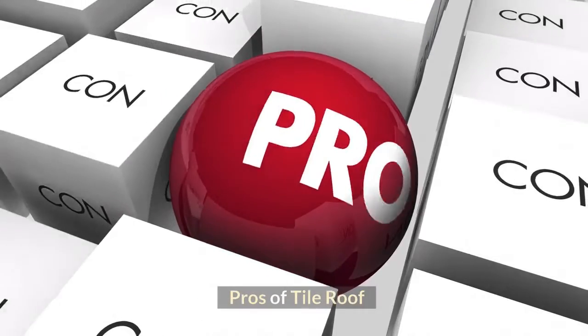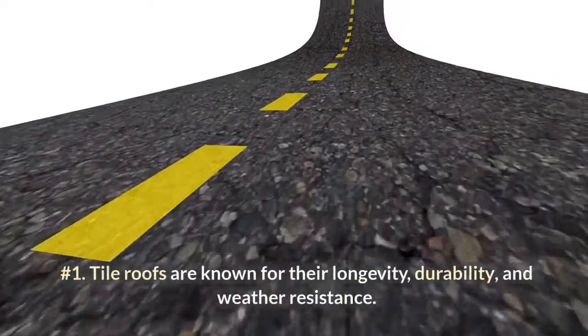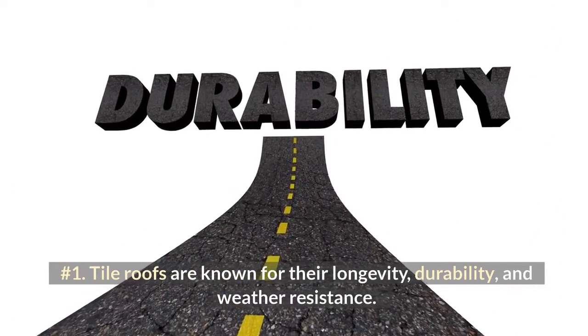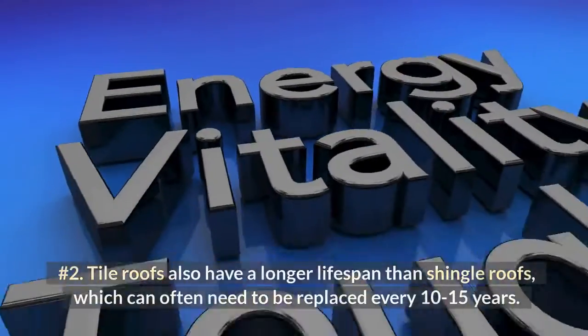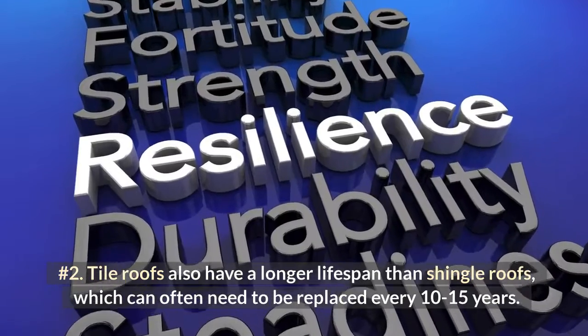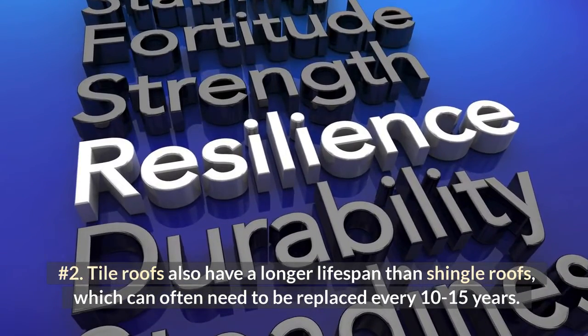Pros of Tile Roofs. Number 1: Tile Roofs are known for their longevity, durability, and weather resistance. Number 2: Tile Roofs also have a longer lifespan than Shingle Roofs, which can often need to be replaced every 10 to 15 years.